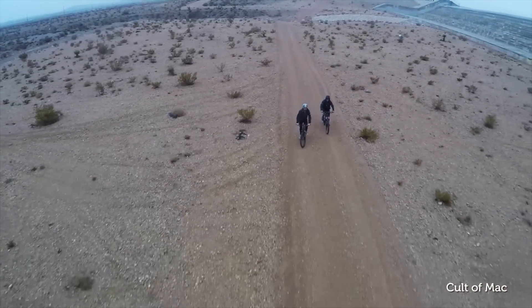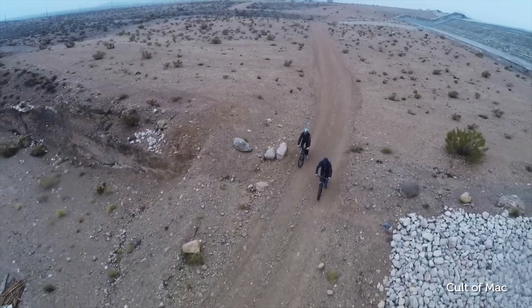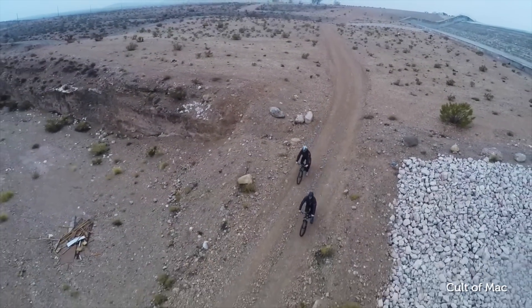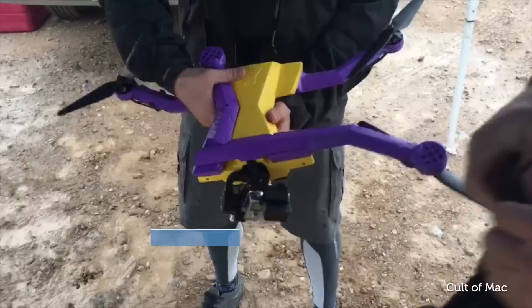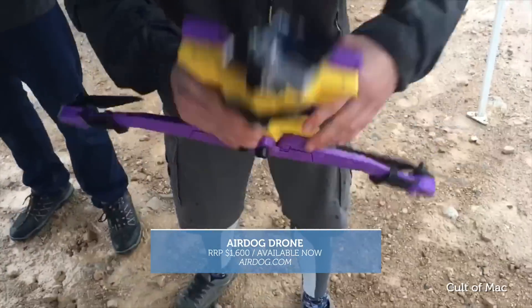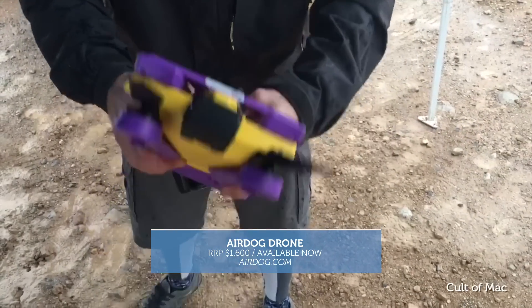You can change the drone's altitude and position manually with the leash tracker. Instead of worrying about battery life, AirDog will automatically fly back to a safe spot when the battery gets low, allowing users to safely retrieve it. It folds up super compact, making it great for traveling or tossing in your gear bag on an adventure. The AirDog is available now for $1600.